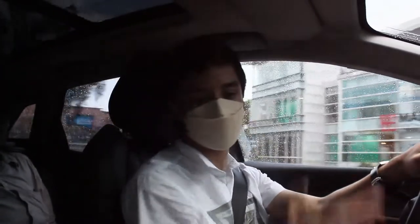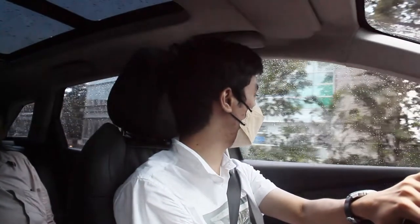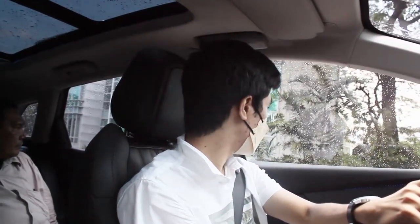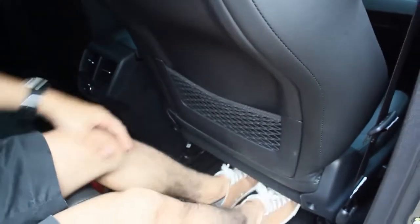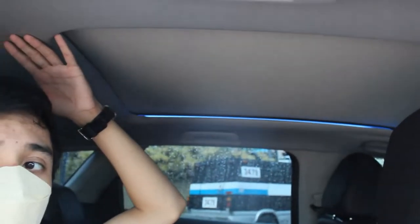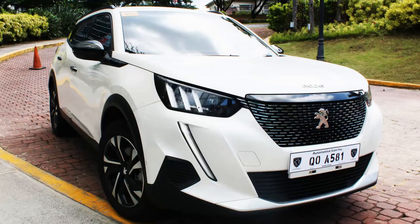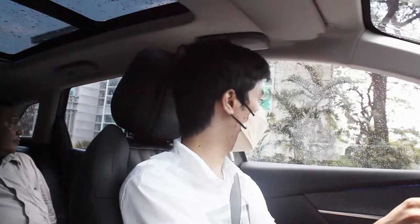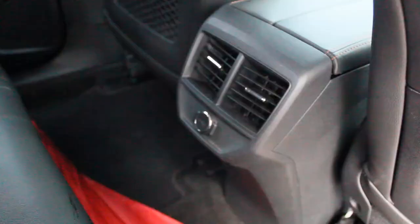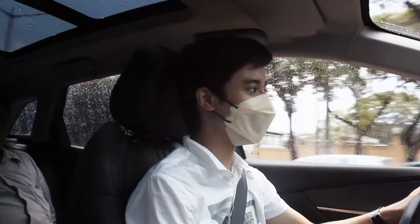Sitting up front, it feels exactly the same as the 5008, and sitting in the back it's still spacious enough but not as spacious as the 5008 — though better than the 2008, and I have reviews of those by the way. There are also fewer features back there; you only get a 12-volt socket rather than controls for your air conditioning vents.